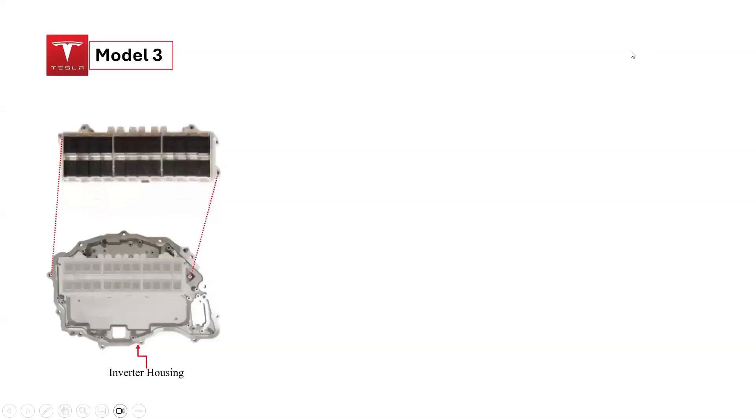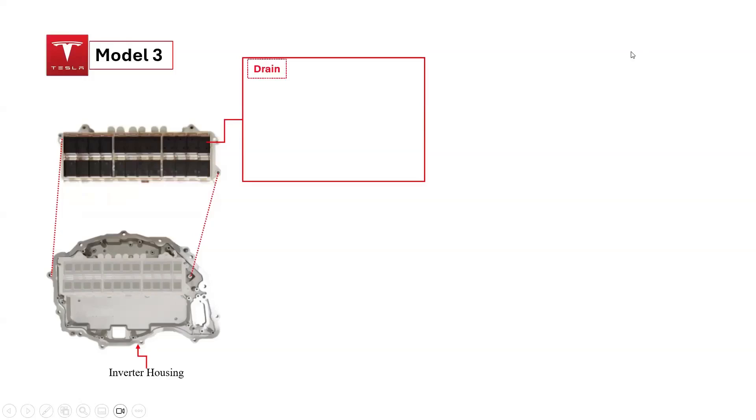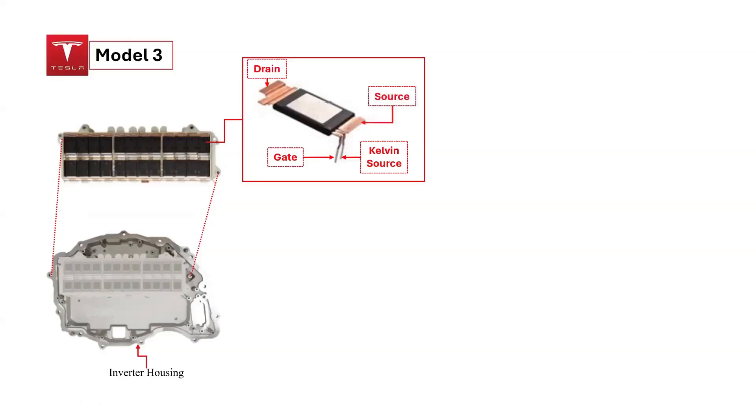Let's examine the silicon carbide MOSFET module connected to the inverter housing of a Tesla Model 3. The module includes 24 silicon carbide MOSFETs, with four devices in parallel for each switching position. Each MOSFET has five terminals: drain, gate, Kelvin source, source, and an isolated thermal pad.